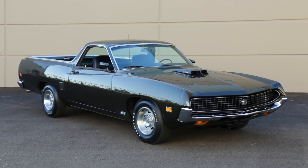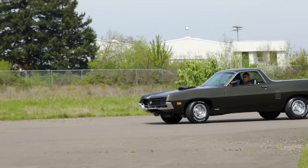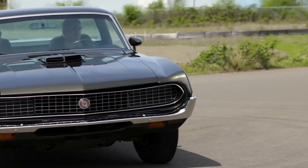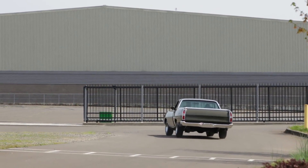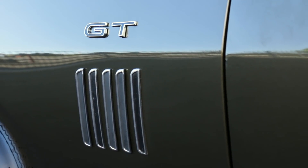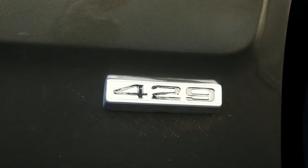Ours is dipped in dark ivy green, and the full width egg crate grille awakens to reveal hidden headlights. The lines are crisp, with a set of gills on the lower quarters just below the GT emblems, and a discreet 429 badge way down low on the fender.